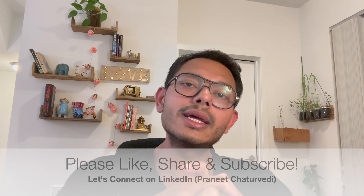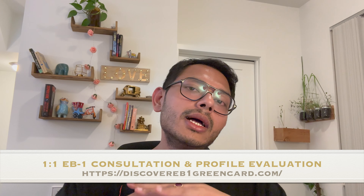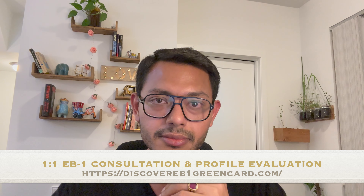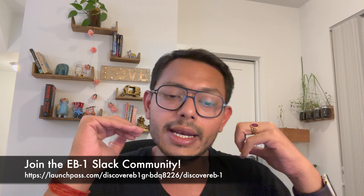So the question comes: what are our options? If you look at EB2 for India, it is 2011, and if you look at EB3, it is 1st January 2009. That itself tells you it will take a lot of time to become current — if it ever becomes current. So I think this is the right time for you to start thinking about EB1. At least try to see what exactly the criteria are, what evidence you have, and if there's any chance you can work towards some of these criteria to make yourself eligible for EB1.